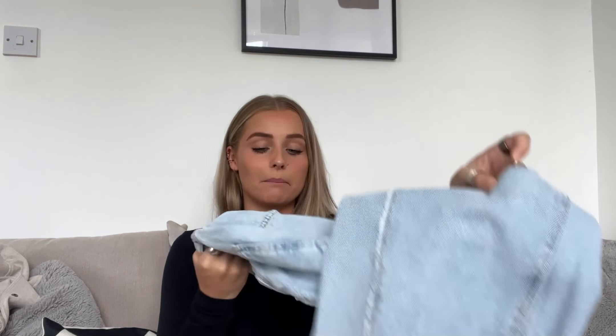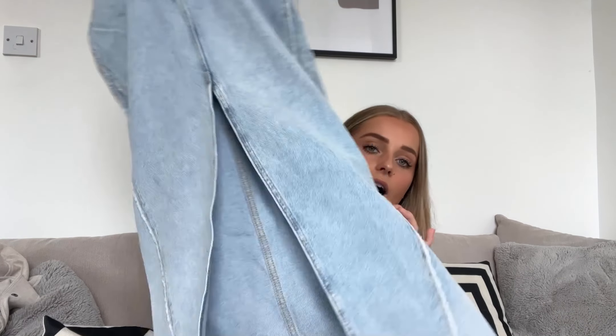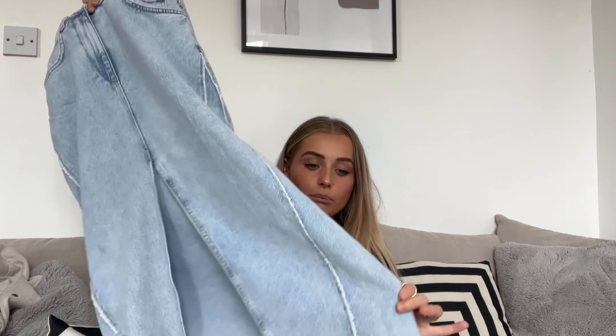The next thing I picked up was this midi denim skirt. I really am liking this denim — it's not too thick, not too sturdy, it feels quite floaty, which I really like. I absolutely love the front of it. It's got some stitching, a split down the middle and then more stitching. I love the colour — it's a light blue and it just feels really floaty.